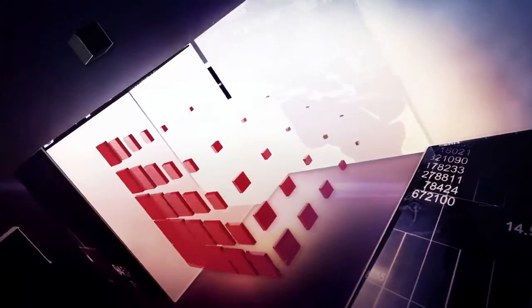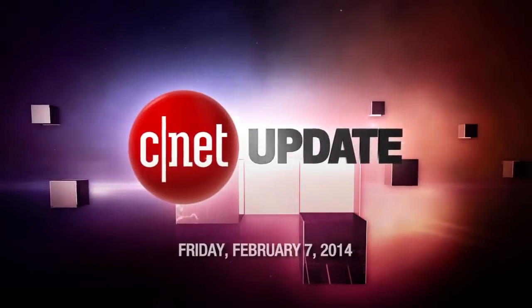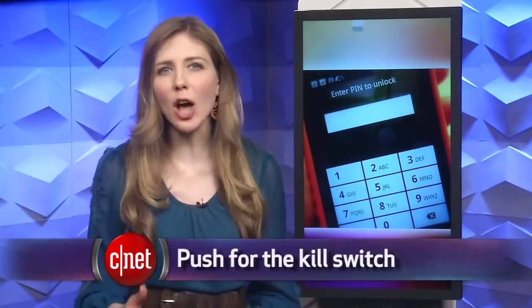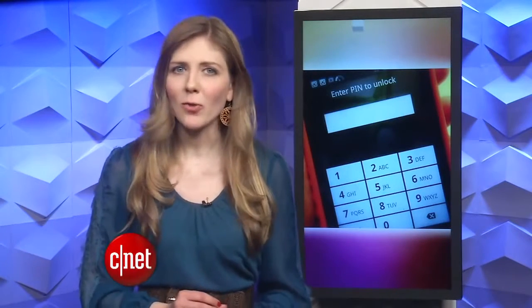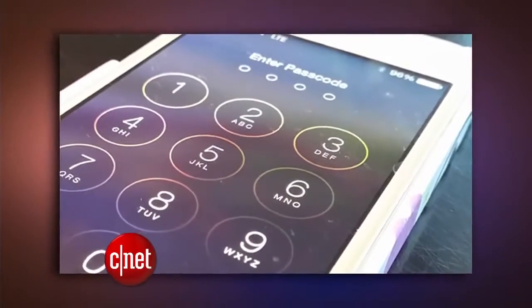California is pushing for kill switches and Sonic has a new look. I'm Bridget Carey and this is your CNET Update. Lawmakers in California are pushing for a new law that requires all smartphones and tablets sold in the state to have software that would completely disable the device if it's stolen. It's what many call a kill switch. Regulators are doing this to crack down on the growing number of stolen smartphones.